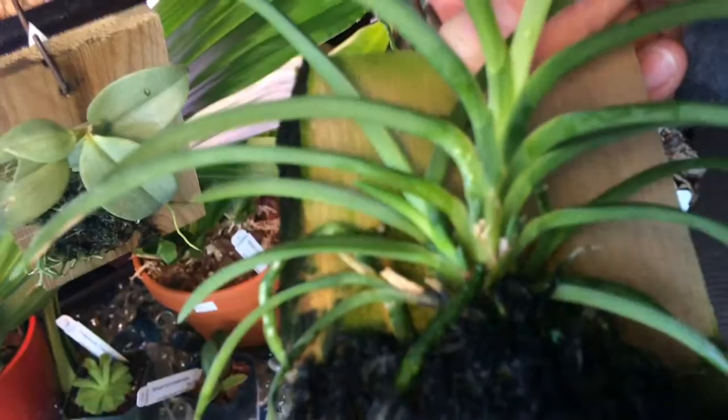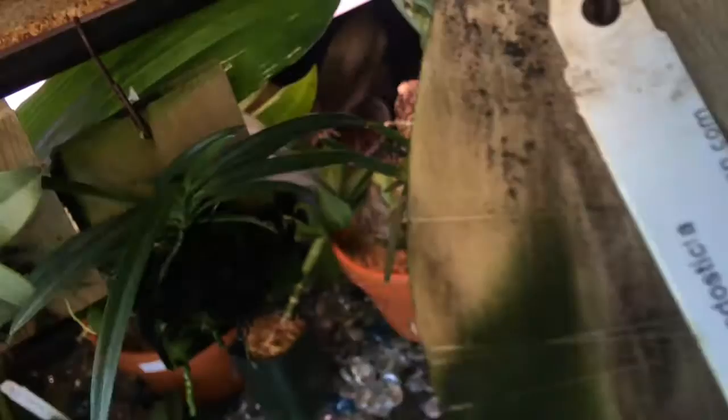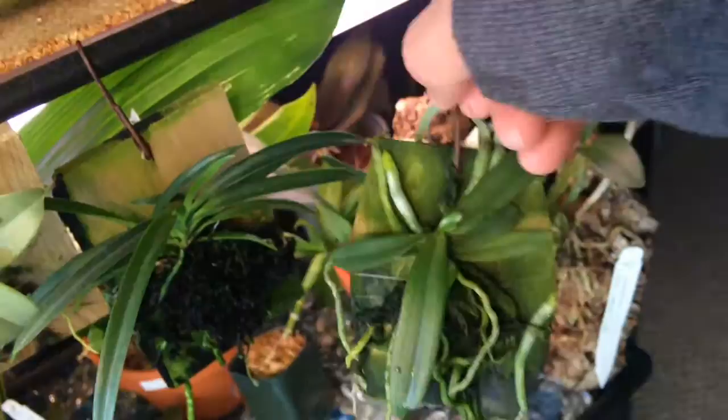Definitely like this one. There's the name if you guys want to scope it, and that's what the blooms look like. Then this one — wow — the sprays on this thing are amazing. They're white flowers with little red dots and they're really, really nice. So I like that one, it's doing well for me.